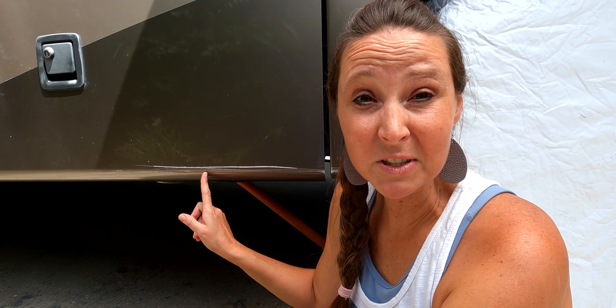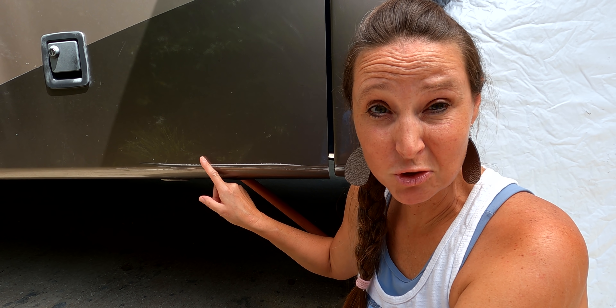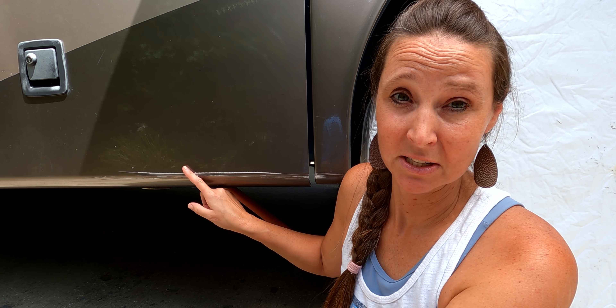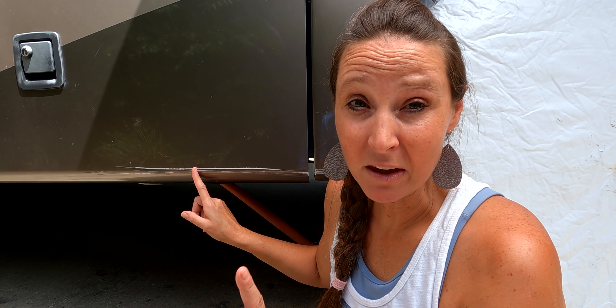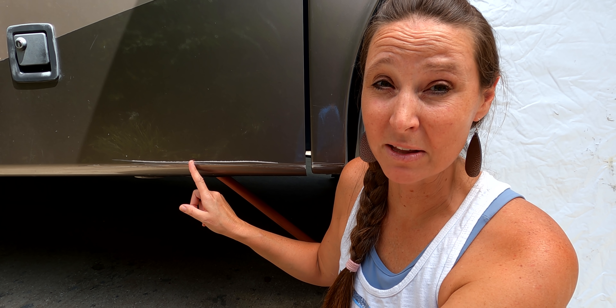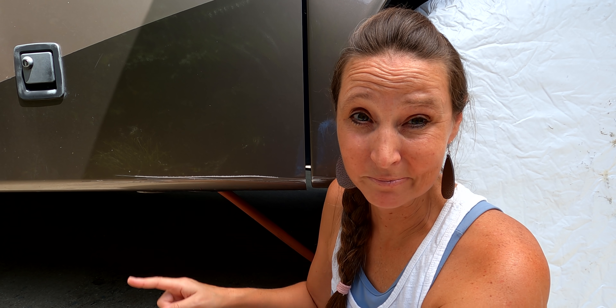Do you see this right here? This major, huge scratch? This probably could have been avoided if we had known a few things about the campground and the campsite where this happened. Stay tuned and I'm going to tell you a little story.